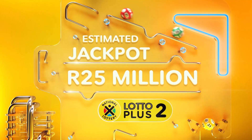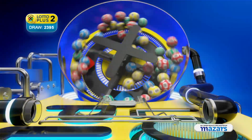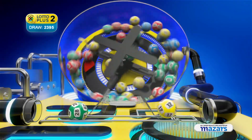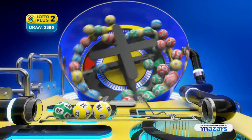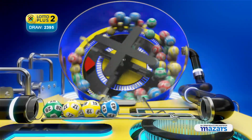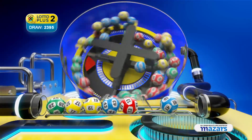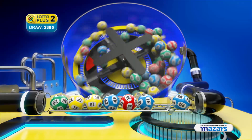The Lotto Plus 2 numbers are... 28, 17, 19, 43, 13. And the bonus ball is 46.